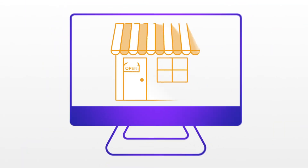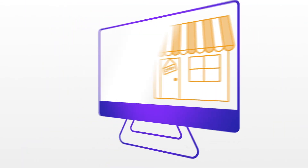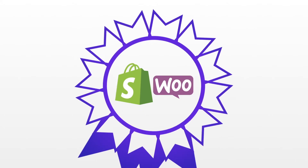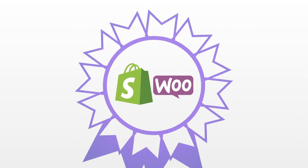Creating an online store sounds complicated, right? Wrong! Shopify and WooCommerce are two of the best e-commerce solutions for beginners, offering everything you can think of to set up your online store. So which should you use?